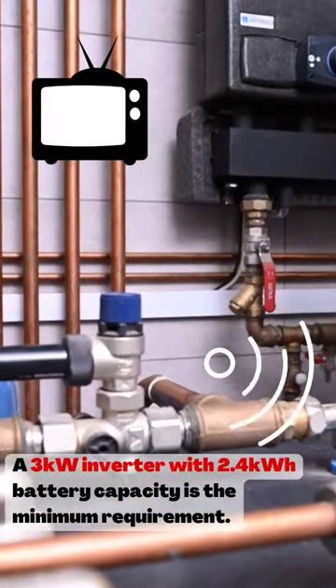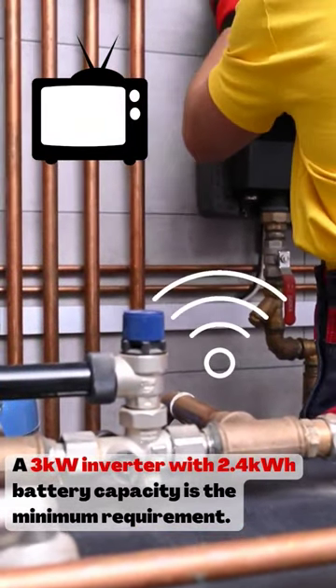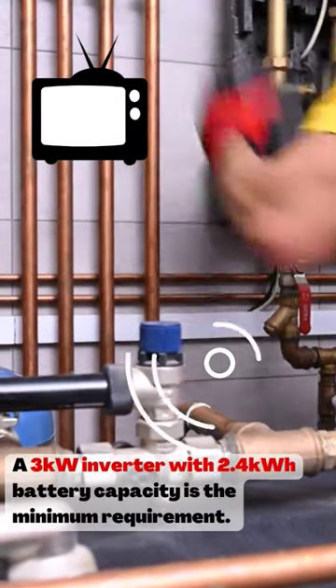If you're trying to keep your lights and some essentials on, such as your Wi-Fi and to charge your phone, then it's probably best to get a 3 kilowatt inverter with 2.4 kilowatt battery capacity.